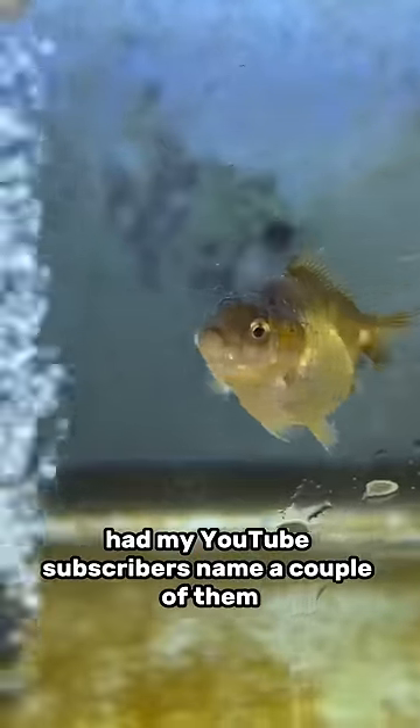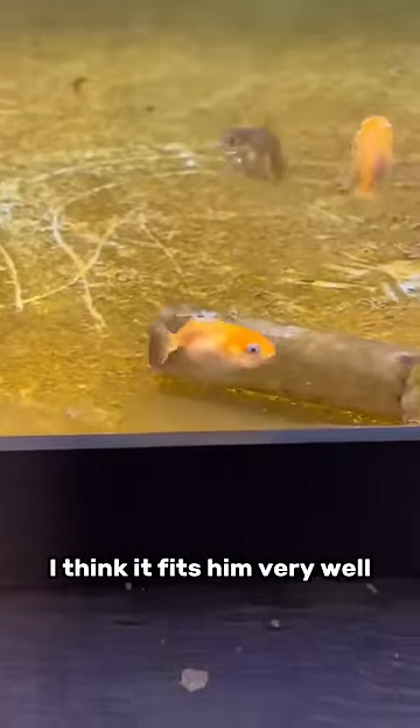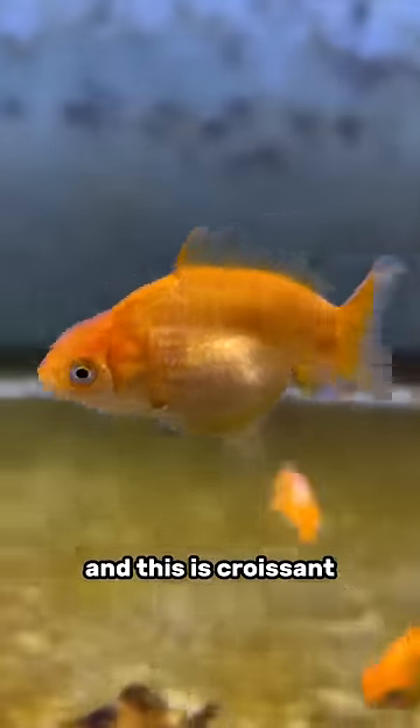I had my YouTube subscribers name a couple of them. This is Gustavo Fring. This is Little Jelly Bean — I think it fits him very well. And this is Croissant. He looks like a croissant.